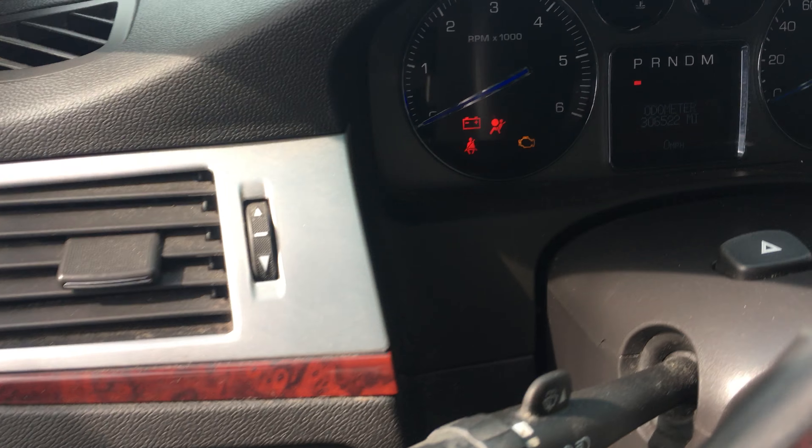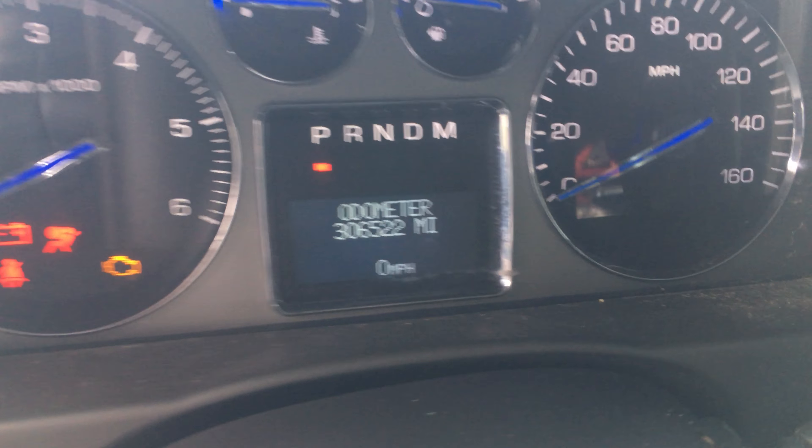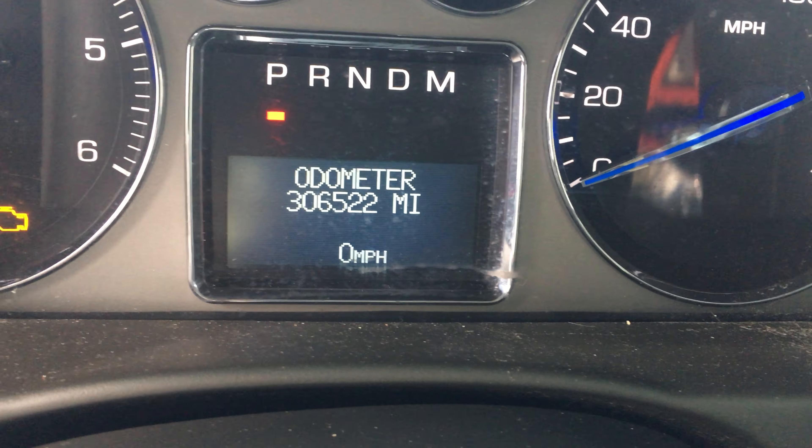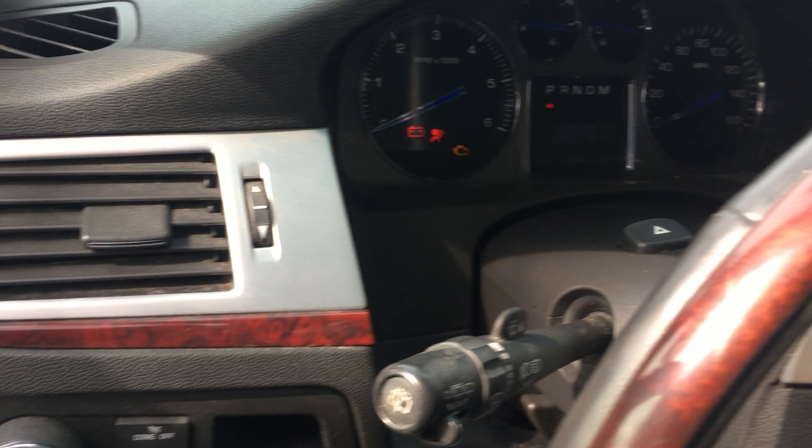So we're just going to do a quick video to make sure that this is a good viable rebuilder. As you can see, this Escalade has 306,522 miles on it. Let's turn the key and see what we get.